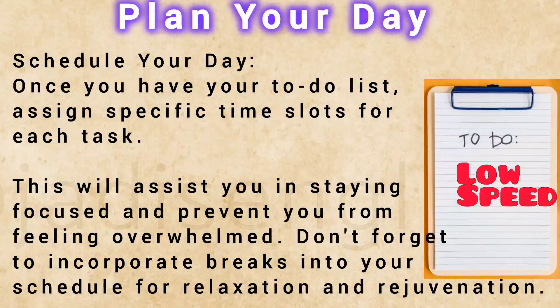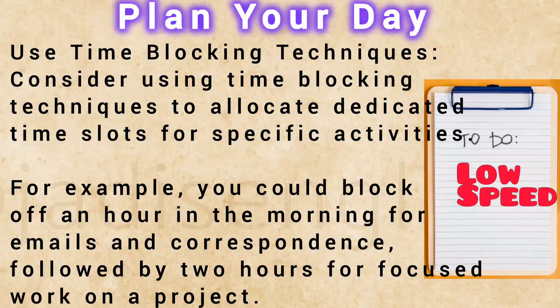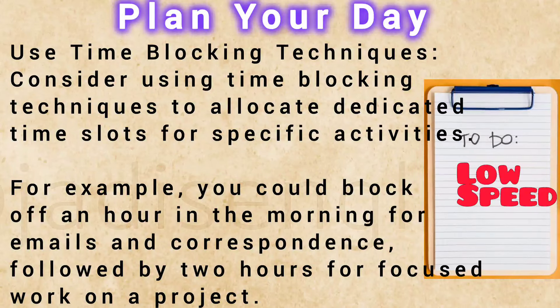Don't forget to incorporate breaks into your schedule for relaxation and rejuvenation. Use time-blocking techniques — consider allocating dedicated time slots for specific activities. For example, you could block off an hour in the morning for emails and correspondence, followed by two hours for focused work on a project.